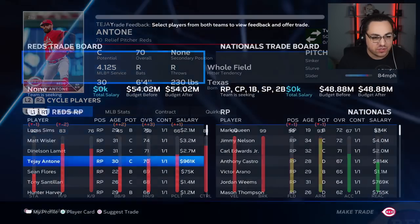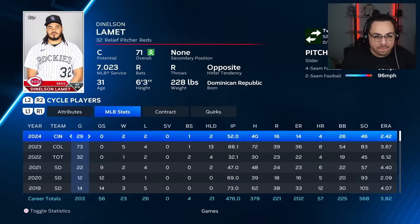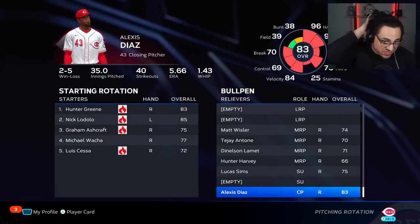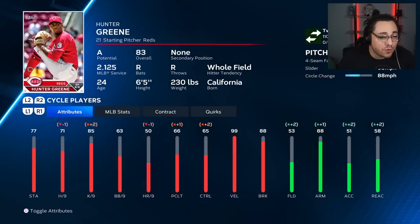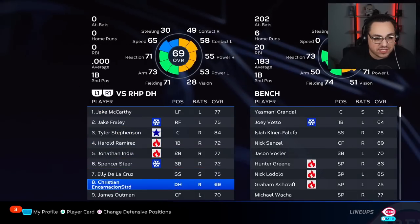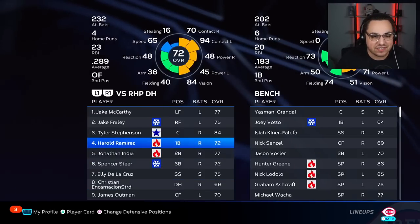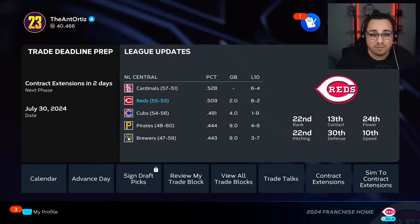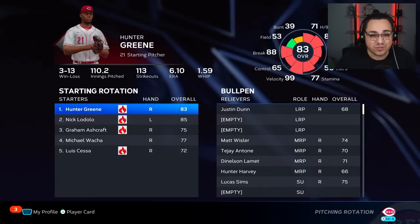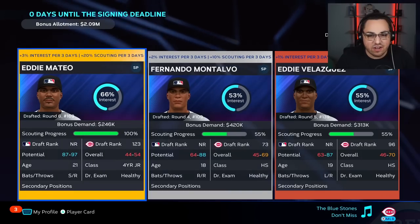Everybody else looks pretty good — we might leave it like this. Christian Encarnacion Strand got called up as our DH slash first base backup. We're kind of in the postseason race — if we make it, great; if not, I won't lose sleep over it. I feel pretty good about where we are moving forward. Ken Webster is killing it. Season two is looking solid — I'm liking what I'm seeing, and we've got some pieces to build forward. Last chance to sign our players: Montalvo offers as much money as we can — boom, he signs. Velasquez declines.